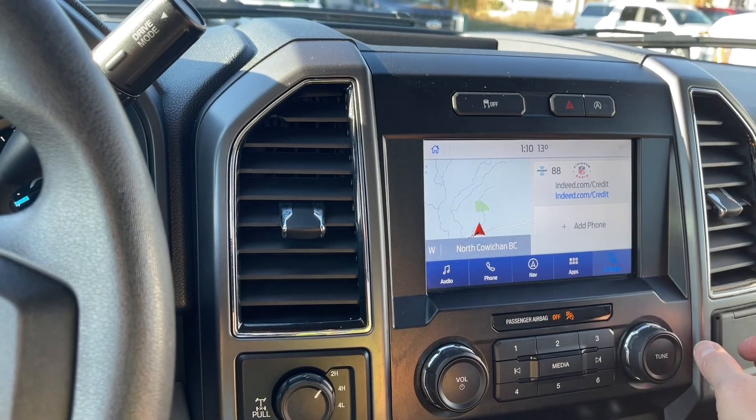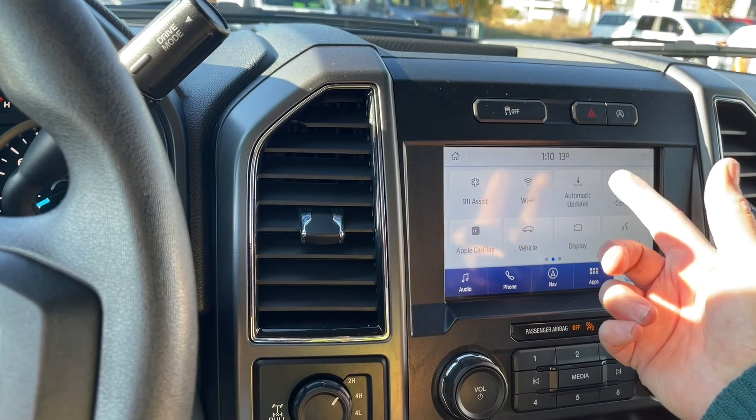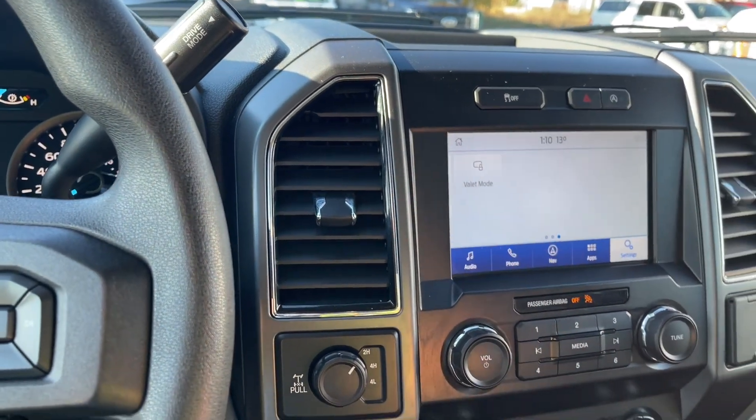We can go into settings — there's your Bluetooth, navigation, general. You just slide through using your finger for automatic updates. You can dim your display, go into valet mode, and so forth.